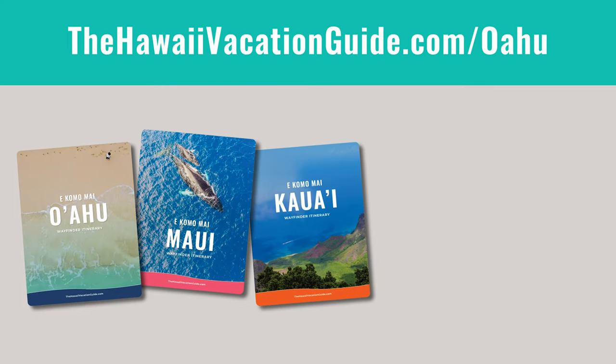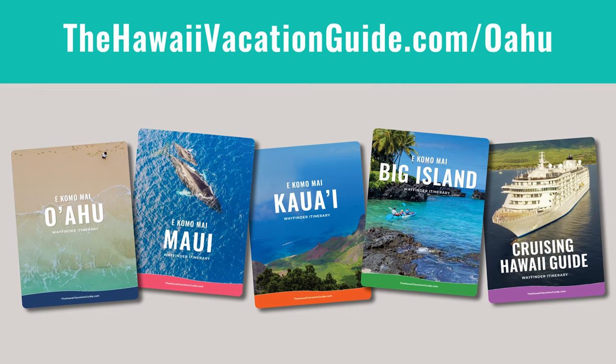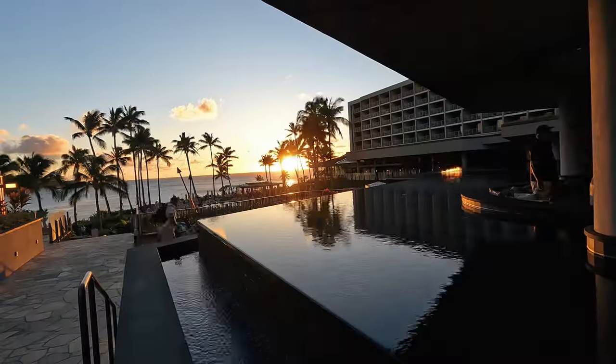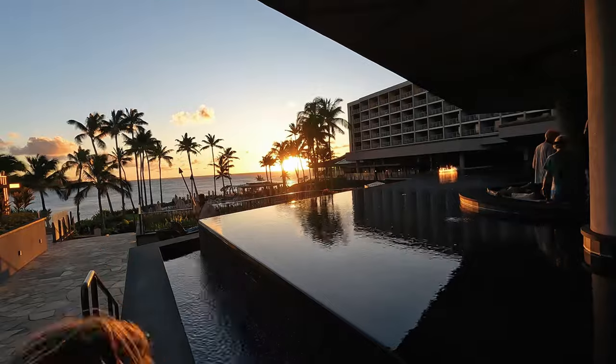If you want more things to do on the North Shore and across Oahu, download our Oahu Wayfinder itinerary at thewayevacationguy.com/itinerary. We have action-packed days that take you all around the island and show you all the best things to do. People absolutely love them — you will too. Click below to learn more.